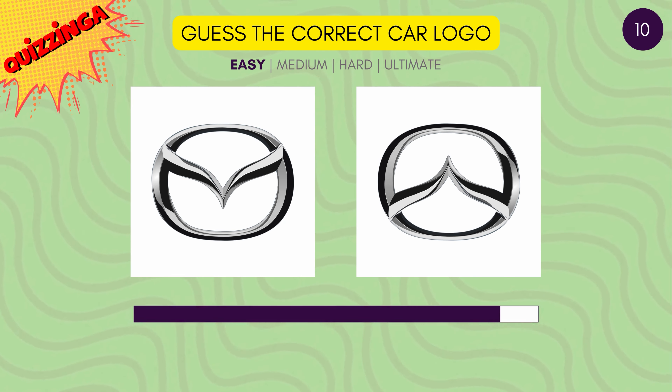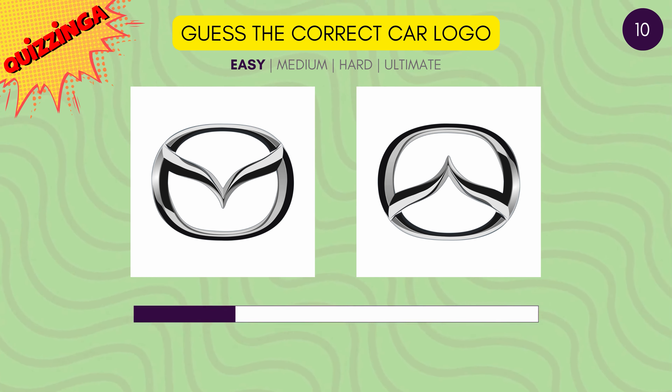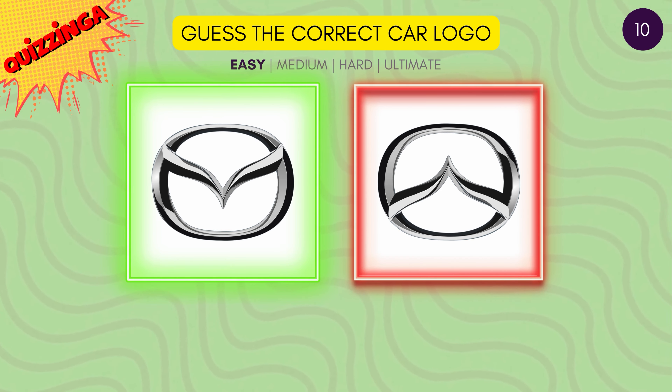Guess the correct Mazda logo. Yes, it's the first one.